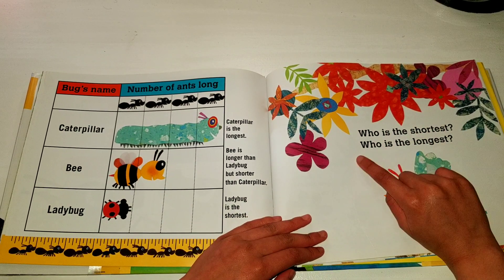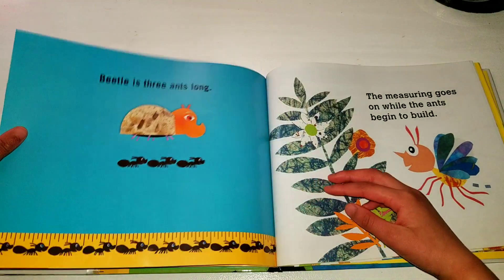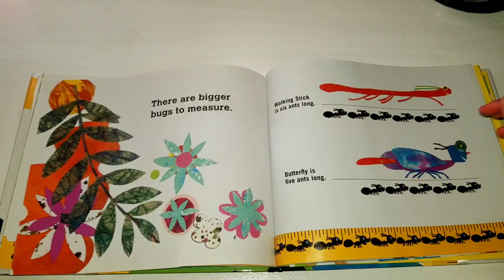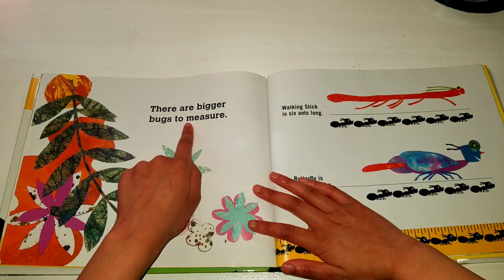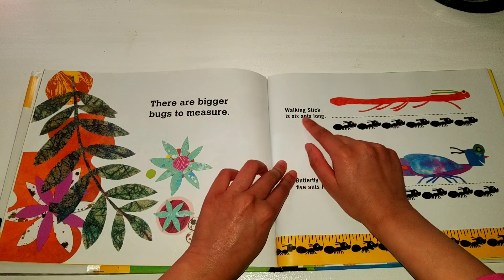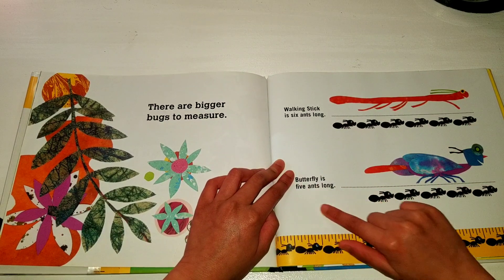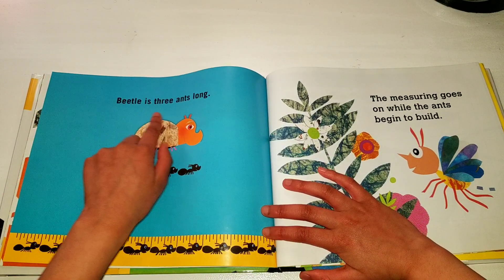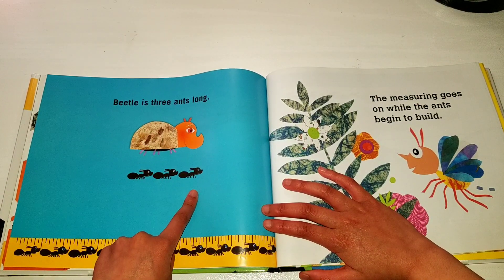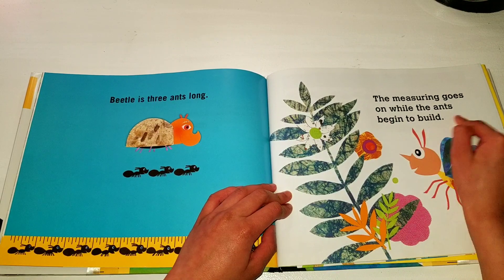Who is the shortest? Who is the longest? There are bigger bugs to measure. Walking stick is six ants long. Butterfly is five ants long. Beetle is three ants long.